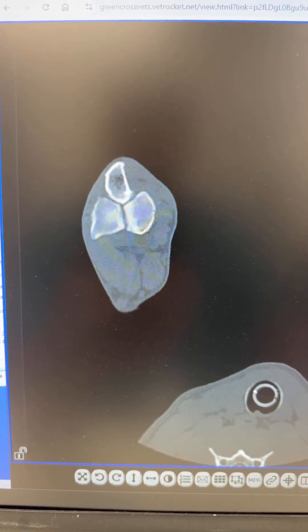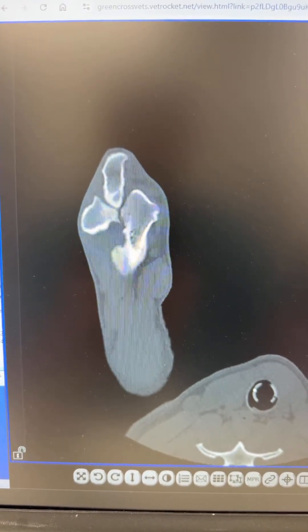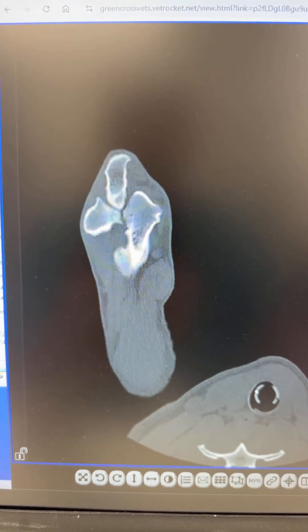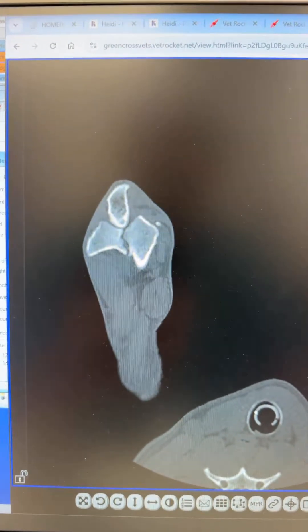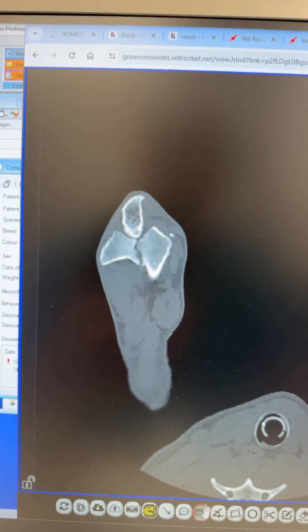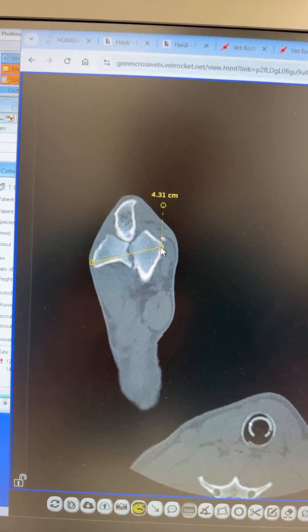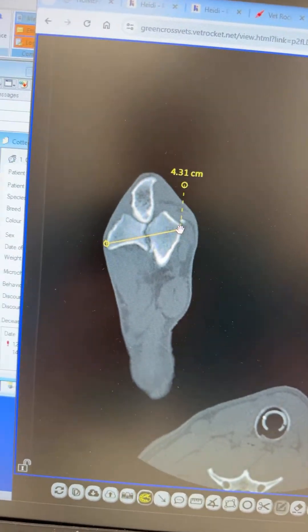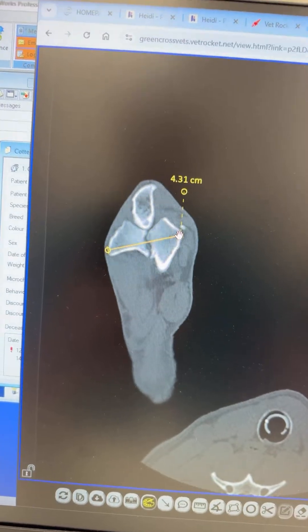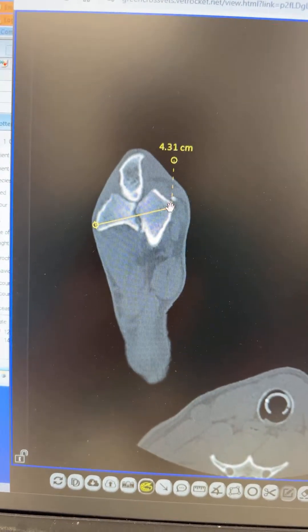Our plan is to go in with a headless compression screw and then probably a plate to repair that fissure before it has a chance to break. I'm just going to do a measurement so I know what size headless compression screw I need — it's measuring about 43 millimeters, so I'll put in probably a 44.